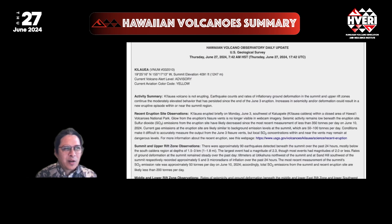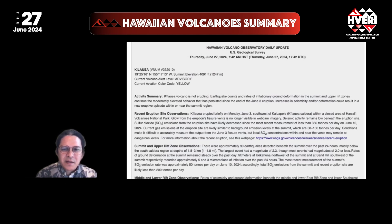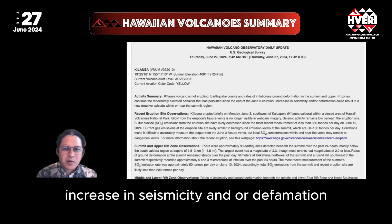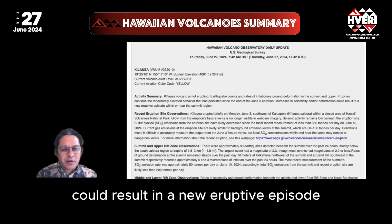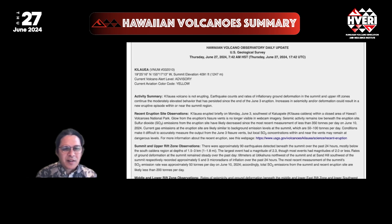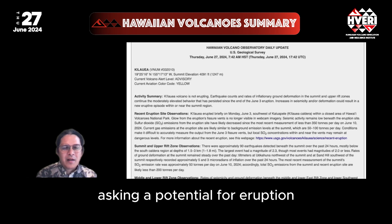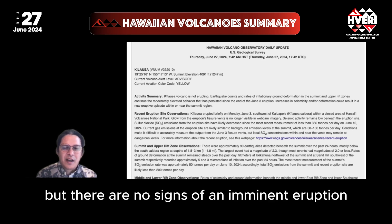According to the USGS Hawaiian Volcano Observatory, increases in seismicity and/or deformation could result in a new eruptive episode within or near the summit region. However, changes in the character and location of unrest can occur quickly, as can the potential for eruption, but there are no signs of an imminent eruption at this time.